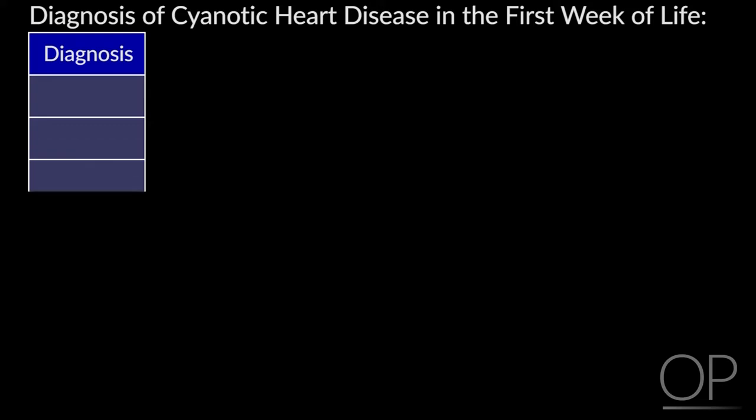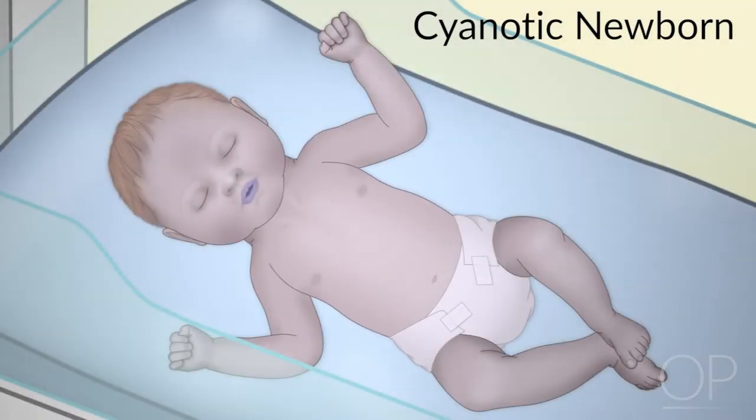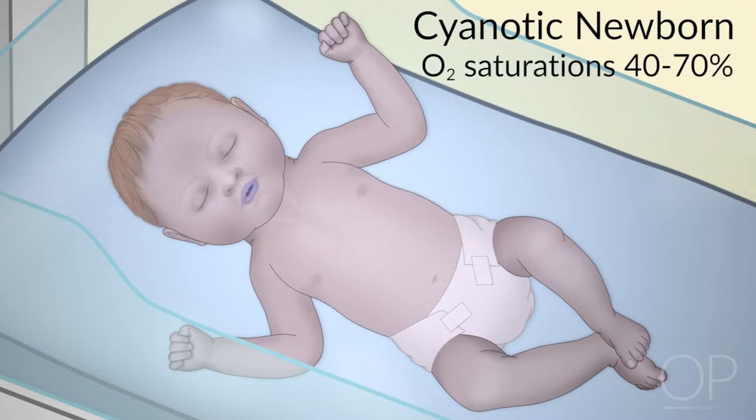Let's start with the different types of cyanotic congenital heart disease that present in the first week of life. These are the kids that are really blue — kids with saturations in the 40s, 50s, 60s, 70s. Kids with common mixing, like single ventricle or truncus, usually come in with heart failure a little bit later.